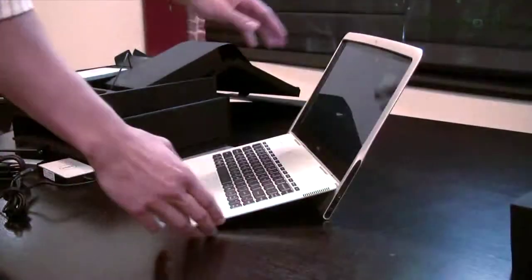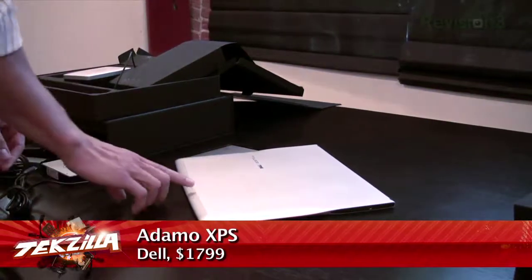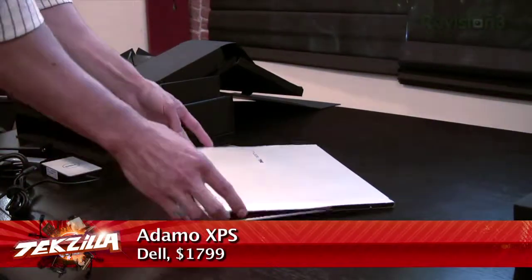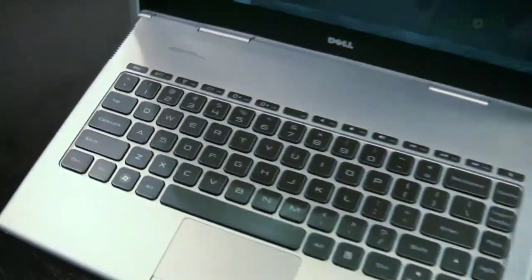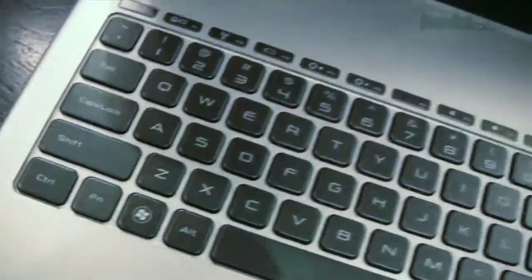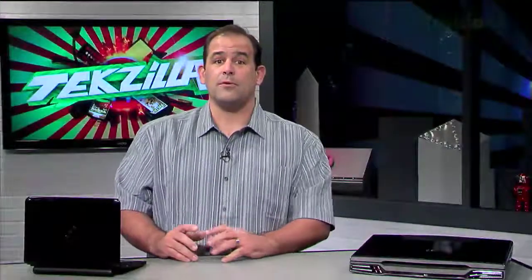I'd be remiss if I didn't mention the Adamo XPS. A hair under 10mm with a 13.4-inch widescreen, this uber-thin design packs a surprisingly solid feel on the fold-out keyboard, 4GB of RAM, and a 1.4GHz Core 2 Duo ULV processor. Dell promises over 5 hours of battery life with a weight under 3.2 pounds.